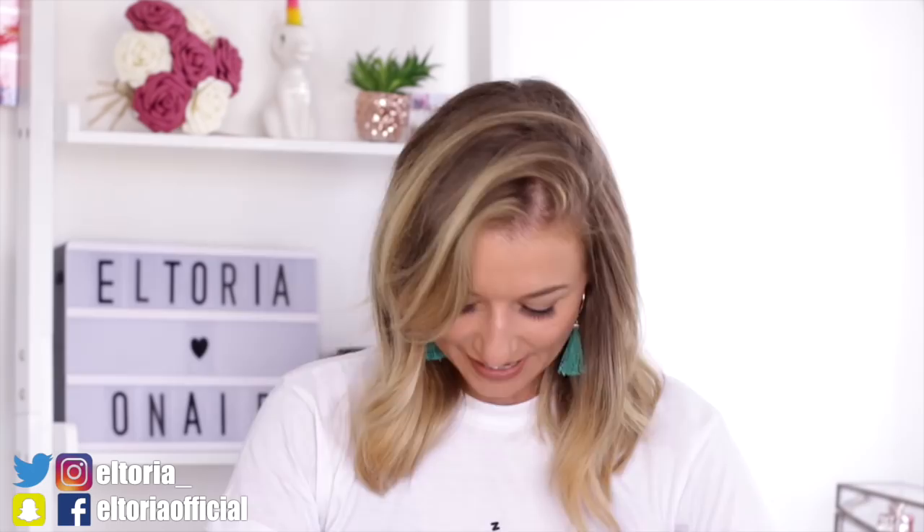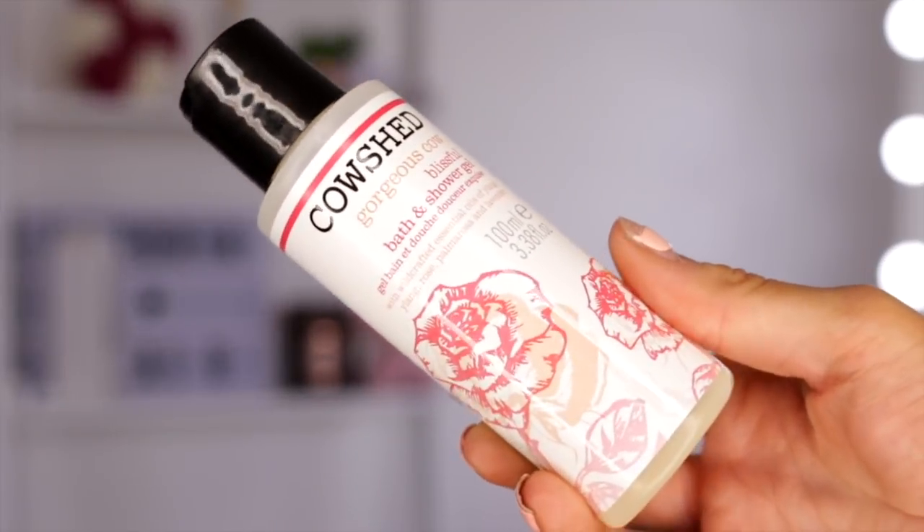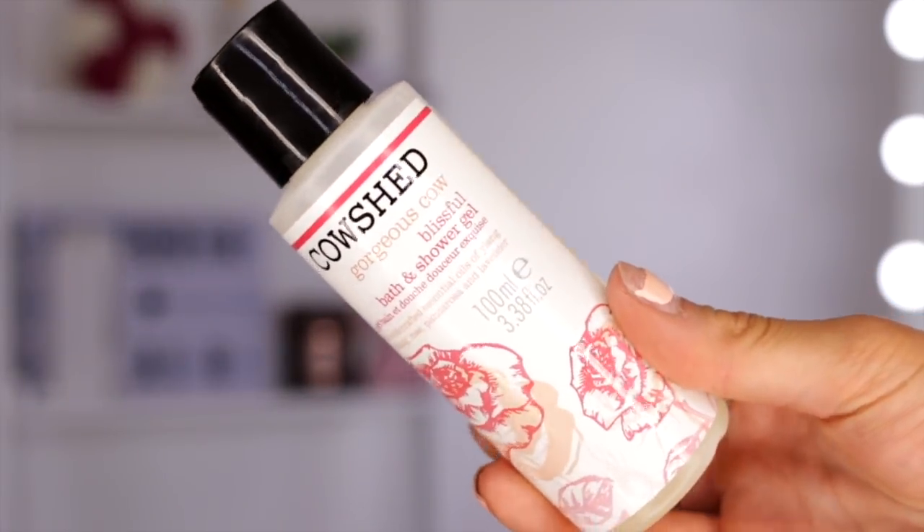Day number six — quite a large bottle this one. Yes, we definitely need a bath and shower gel. So finally we get to the shower gel and it's in a 100ml bottle, which is fantastic — I'm glad it's not in a 30ml bottle. So this is in the scent ylang ylang rose, palma rosa and lavender. I absolutely love Cow Shed shower gels — this one smells really good.